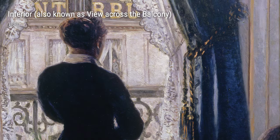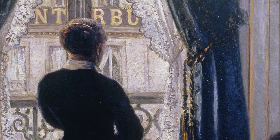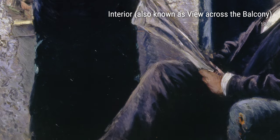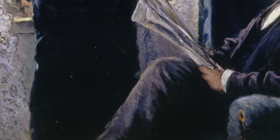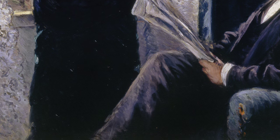Caillebotte's exploration of different subjects and environments is mirrored in his painting Interior, also known as View Across the Balcony, from 1880. With a unique perspective and interesting framing, this painting highlights the artist's ability to see beauty in everyday scenes.